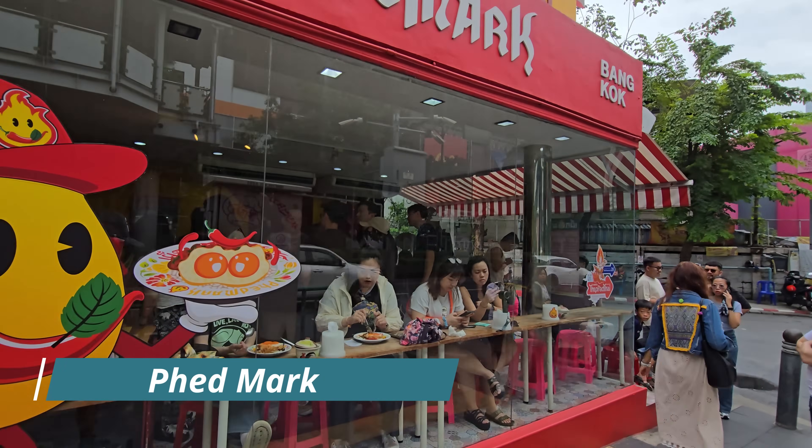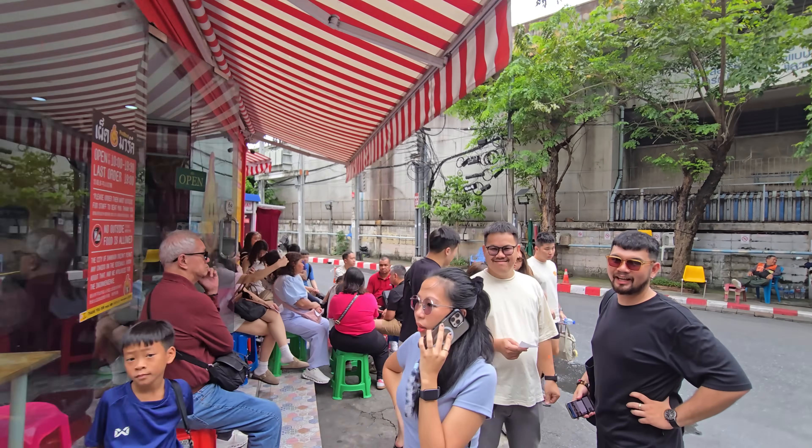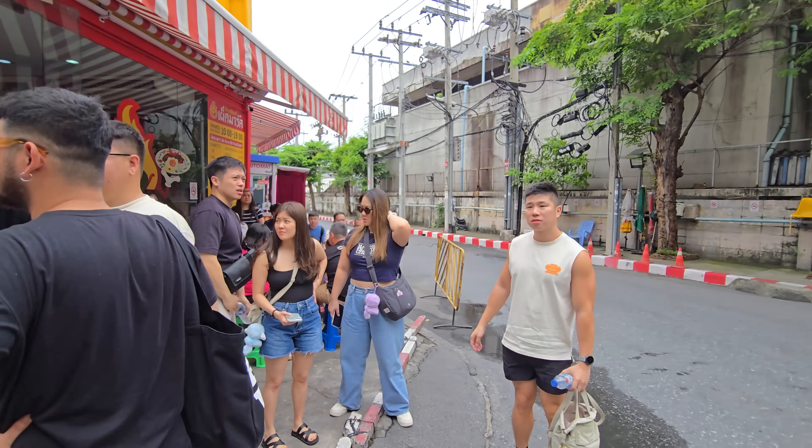As you can see, this place is always packed — there's even a line outside. So let's move on to the planetarium; it's only a hundred meters from here. If you arrive by bus you can eat at Mark's place and then also go to the planetarium.